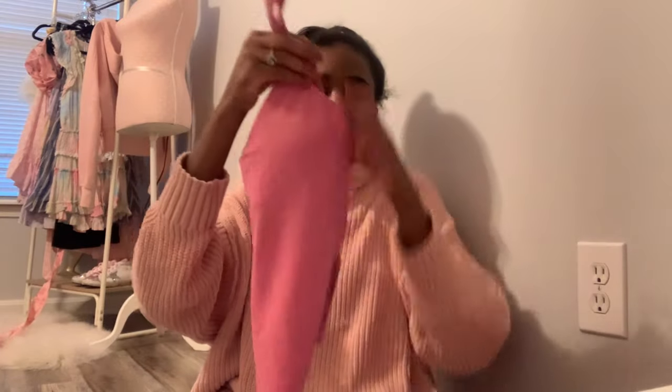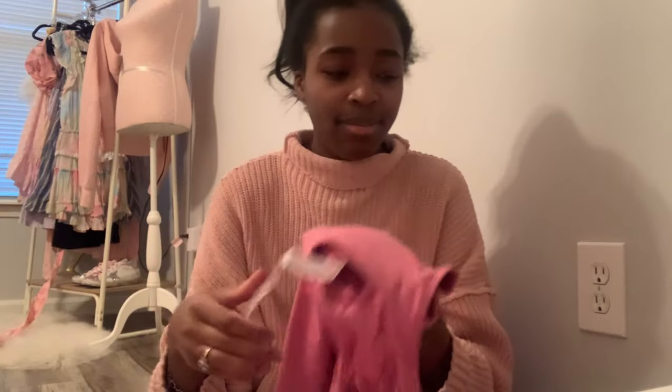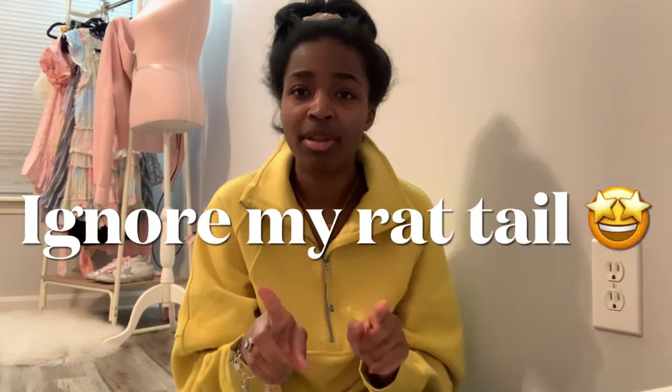I also picked up a long-line align tank in pink blossom in a size two — this was final sale. I actually checked out and the size four sold out, so I got the two. Then the size four came back in stock and I was like, you've got to be kidding me! Since it's final sale, if it doesn't fit it'll go up on either my Poshmark or Mercari.